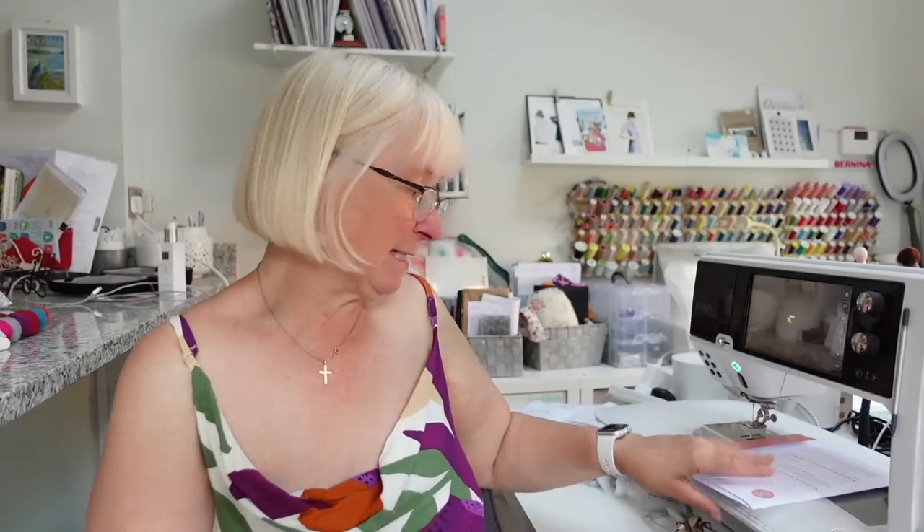You always know when holidays are getting closer because you look at your sewing pile and think 'when am I going to get it sewn up?' - and that is exactly how I feel. But I can tell you today I did make the hair appointment, so holidays are definitely getting closer.